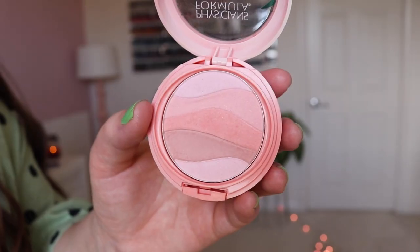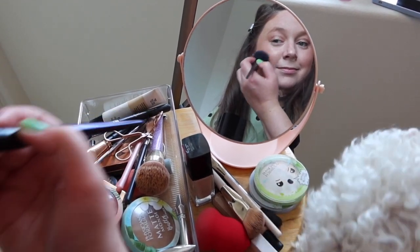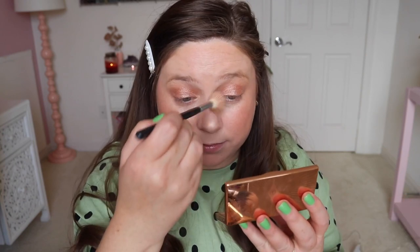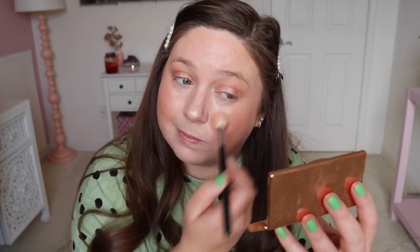Then I'm using the new Physicians Formula Butter Believe It Blush — spoiler alert, this has been my favorite blush out of the three new ones I purchased. It's a really pretty light nude pink color for spring and I've been wearing it almost every day. Ludo wants his makeup done too, as always, so I pretend to give him a little blush. Then I'm going in with the Charlotte Tilbury — I think it's the Film Star Bronze and Glow. I've really been loving the highlight from that duo.